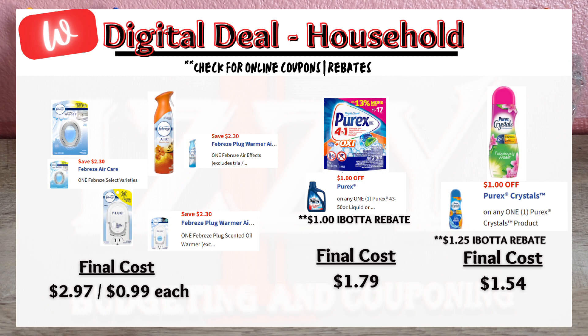A few household items on sale this week: three Febreze products are on sale for $3.29 each, and I noticed three different $2.30 off digital coupons. Make sure to scan items in store, as some cents are not attaching to the coupons. Buy three Febreze products for $9.87 and after digital coupons apply, you'll pay $2.97 or 99 cents per product.